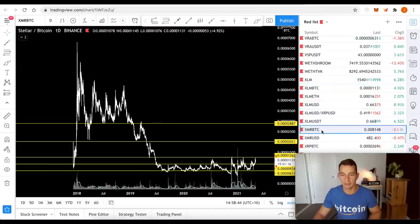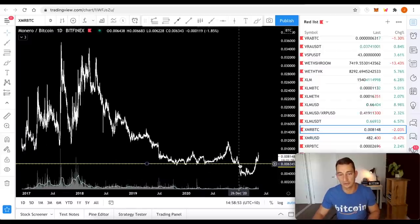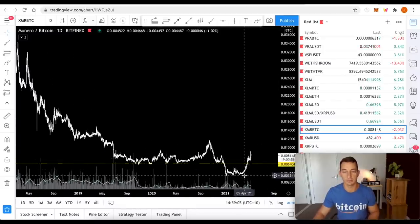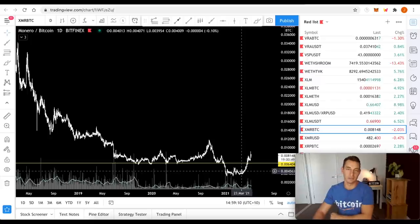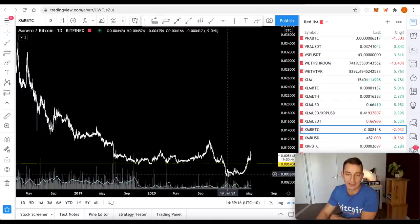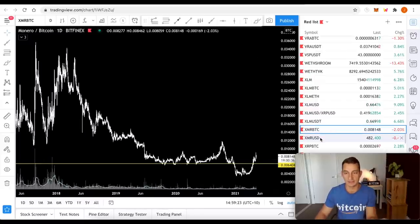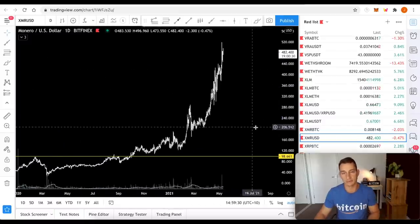XMR — BTC looks good. It had a massive bear market — the dump when it was getting delisted from exchanges for being a privacy coin when governments went crazy. We have broken above that level, which is a very important point. The probabilities are not that we're going to see those lower levels again. We broke above the emotional area where it absolutely dumped after that massive news. I expect this to do very, very well against BTC value. USD value — we've just broken through all-time highs or at least touched them. XMR is looking pretty good.